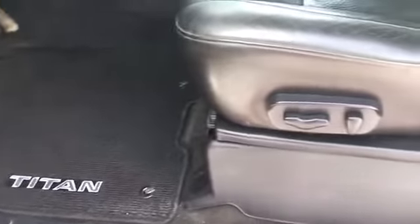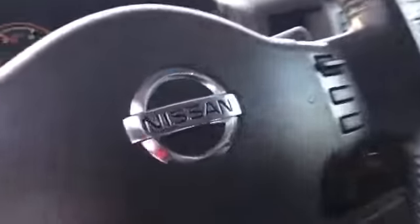Carpeted mats throughout the vehicle, and here we have your power adjustable and heated black leather seat. It's just gorgeous and in great condition. Alright, so next we're going to hop into that driver's seat.